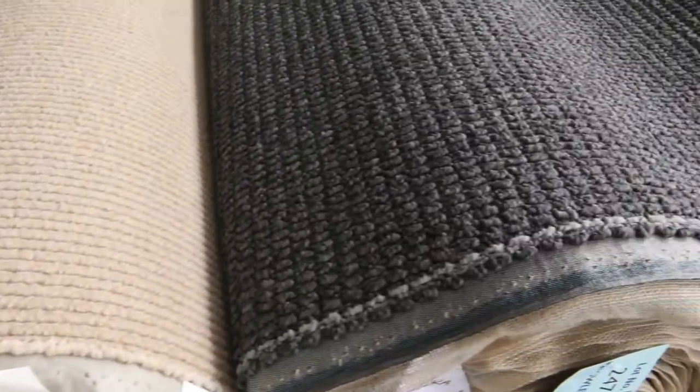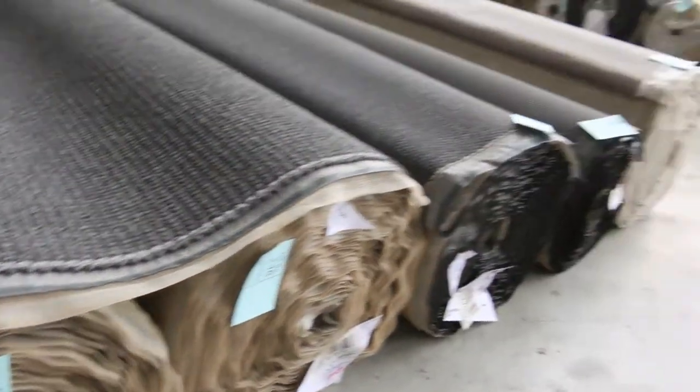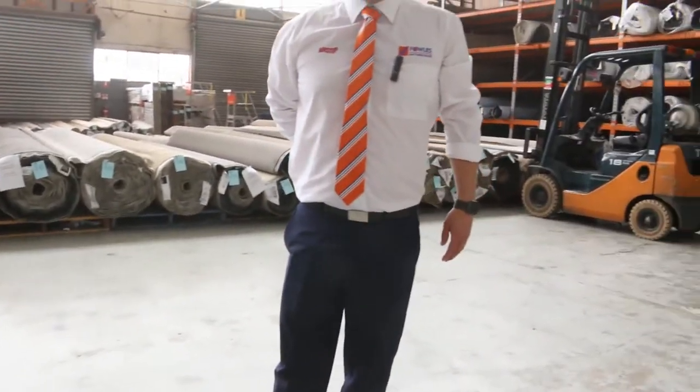It's a really nice carpet auction this week, guys. Look forward to seeing you here tomorrow at 10am. Thanks for watching.